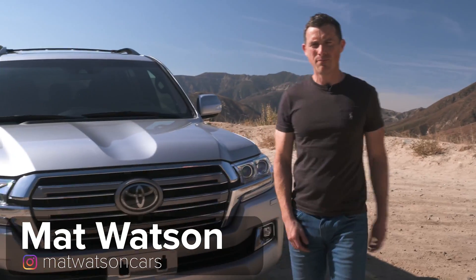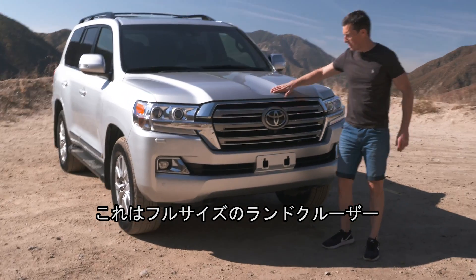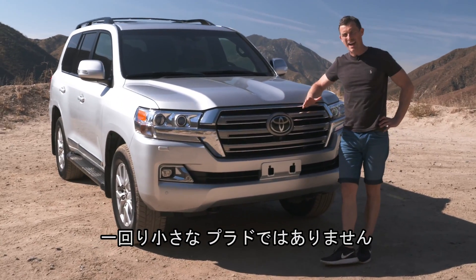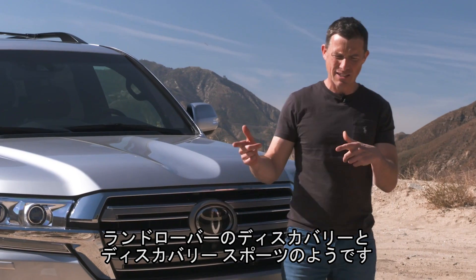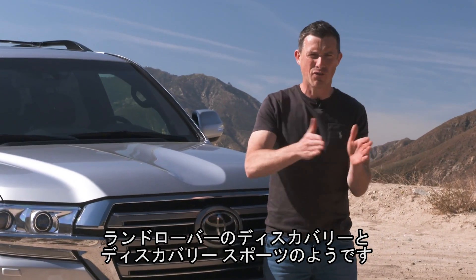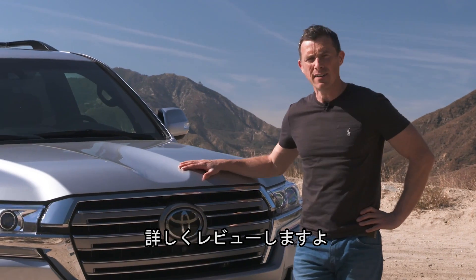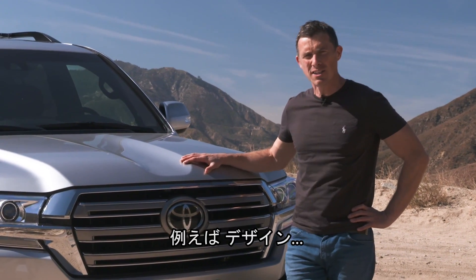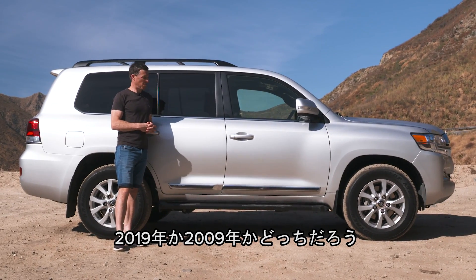Hi everyone, Matt Watson here from Car Wow and here I have a Toyota Land Cruiser — the full-size one, not the smaller version we have in the UK which is actually known as the Land Cruiser Prado. You can think of that as being a little bit like a Land Rover Discovery Sport compared to this, which will be the full big Land Rover Discovery. Obviously I'm going to give it a jolly good reviewing — I'm going to talk you around the design. Is this 2019 or 2009?